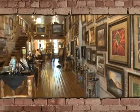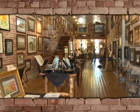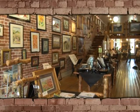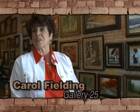Welcome to Gallery 25, a fine art gallery located at 268 Historic 25th Street. I'm one of the members at Gallery 25, Carol Fielding, and I'm pleased to be able to show you our gallery and what we have to offer the public.